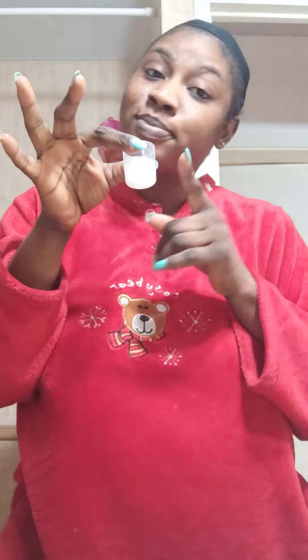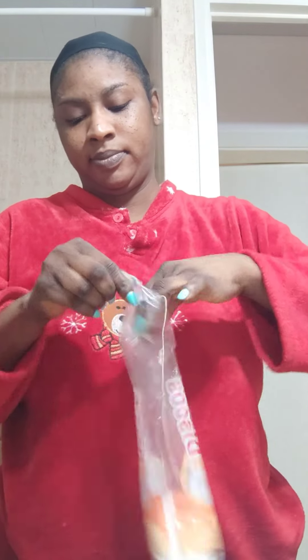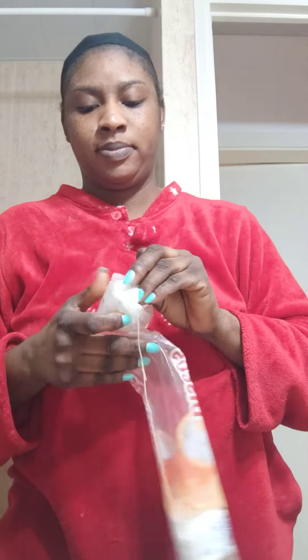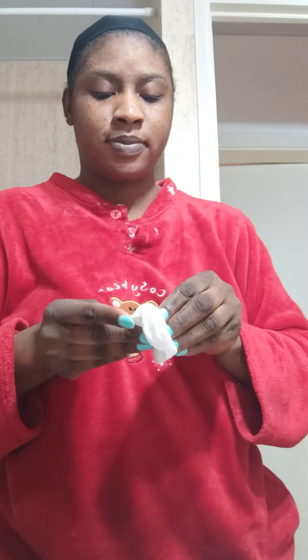These are the products and these are the ingredients. I'm going to take one of these cotton wool pieces to wipe my face — so this is what I'm going to be doing.